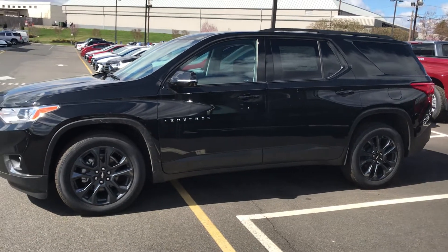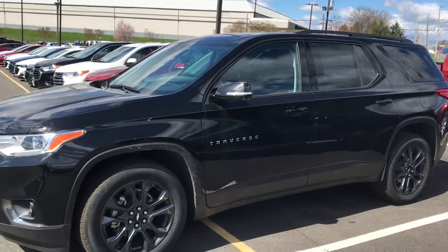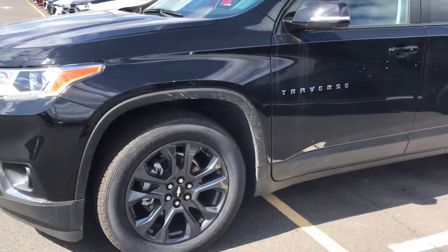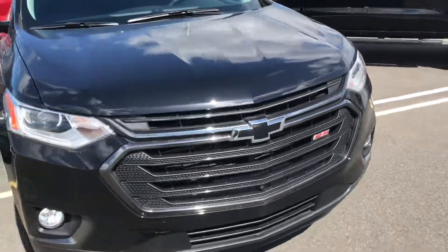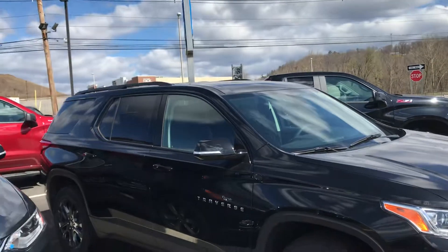Hey, Sergio. This is the Traverse RS package. This one's black, also comes in graphite. You'll notice the black window outline, the argent wheels, black grille, and the mirror caps are the same color.